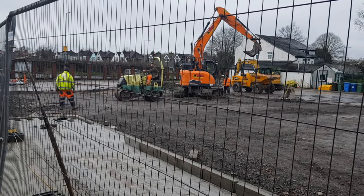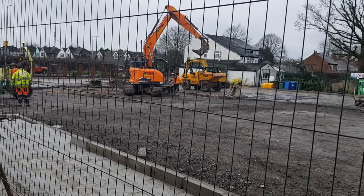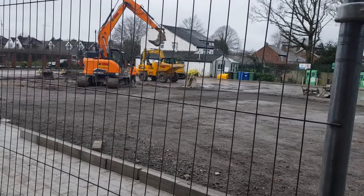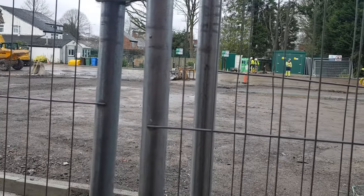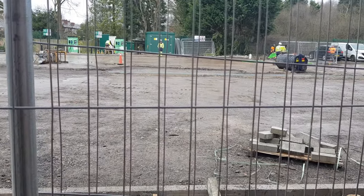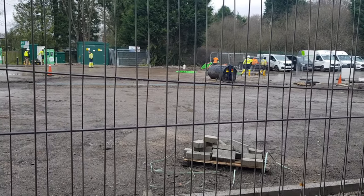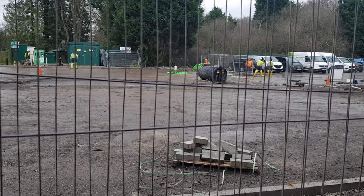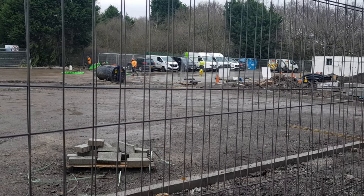Assalamualaikum brothers and sisters, we're back on site — not had a video for a while, but this is our nearly-there car park video. Almost there! You can see unfortunately the swimming pool has been filled in — those dreams have been dashed. There's now a big drainage tank here to catch all the water that drains off the car park. The car park is nice and flat and a lot of work has been done.